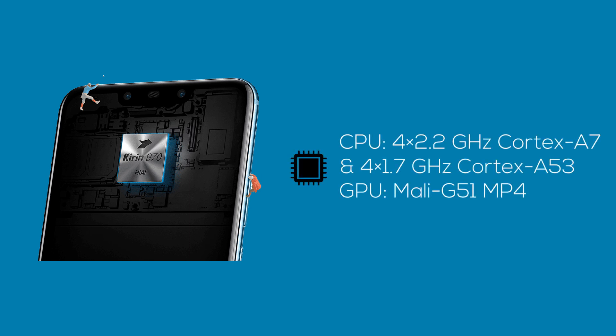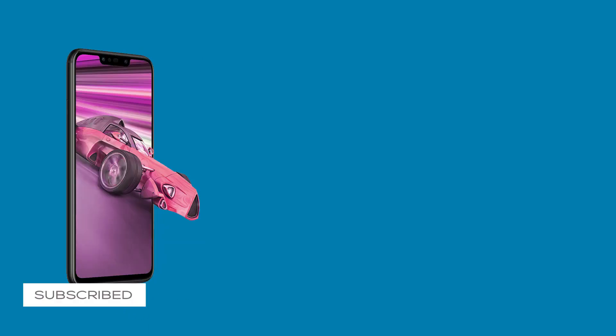The Nova 3i comes with the HiSilicon Kirin 710 octa-core processor clocked at 2.2GHz and a Mali-G51 GPU for better graphics performance. This device has been proven to run Asphalt 9 and other high-end graphics games, which is a pretty big deal for a mid-range phone. With the 12nm chipset technology used in the Kirin 710, the Huawei Nova 3i delivers smooth responsiveness, AI photo features, and an immersive gaming experience with the help of a dedicated image signal processor and a digital signal processor.